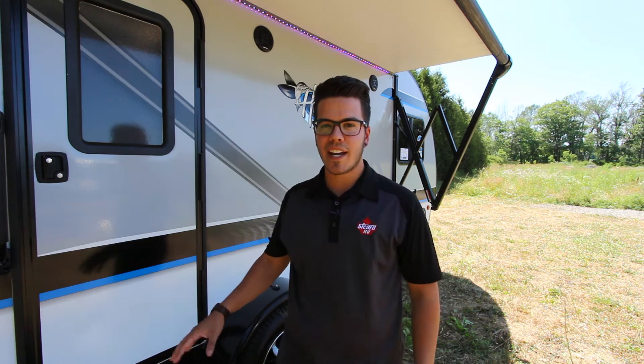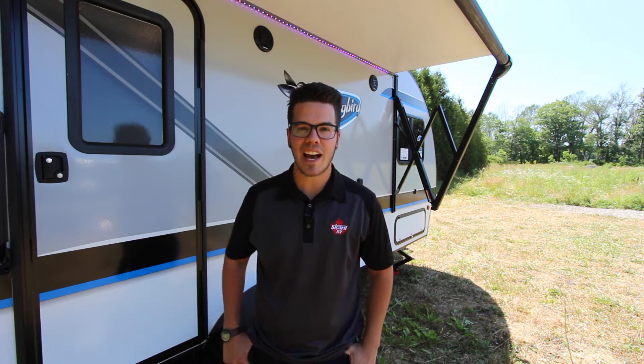Now that we're finished with the outside, let's go inside and I'm going to show you all the features that the 2017 Jayco Hummingbird has to offer.